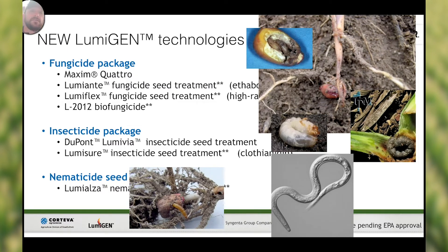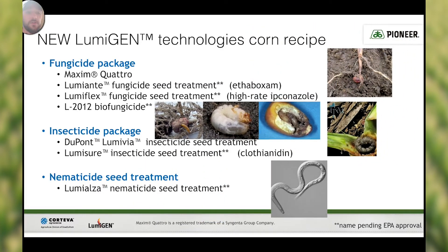So recapping our new Lumagen Technologies corn recipe: we have an enhanced fungicide package with multiple modes of action — Maxim Quattro, Lumiante fungicide seed treatment, LumaFlex fungicide seed treatment, and the L2012 biofungicide are the four tiers of our enhanced fungicide package. The broadest spectrum of insect protection unmatched by our competition with LumaVIA — that's the LumaVIA insecticide seed treatment and LumaSure insecticide seed treatment. And our new nematicide delivers three to nine bushels per acre yield advantage depending on the species and population of nematodes in the field. Lumialza nematicide seed treatment is the best in the industry and is a biological protection that forms a barrier around that corn root.